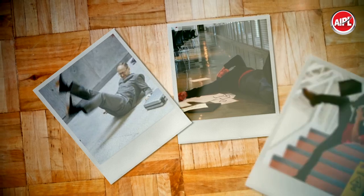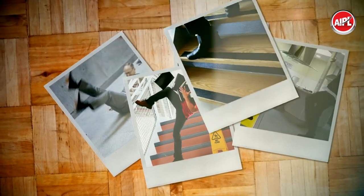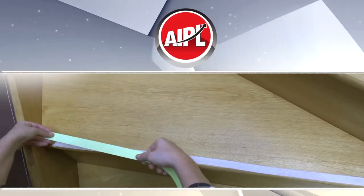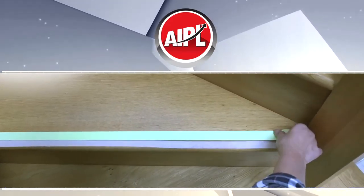Occupational hazards like slip and falls are common causes for disabilities. AIPL brings you the best unsung hero who safeguards you from these casualties — AIPL anti-skid tape. Anti-skid tapes are designed to enhance and maintain your building's safety.